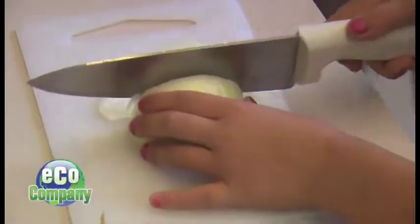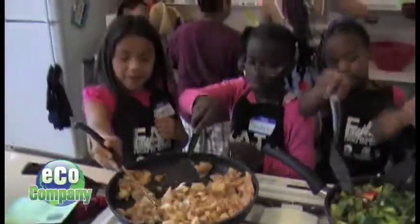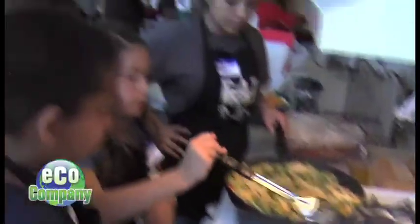"Good job." Little hands and big knives might be a scary combination, but only at first. And who says too many cooks spoil the broth? "At first when I came in and cooked, I was like, oh, so much vegetables. But when we actually began cooking, it was pretty good."